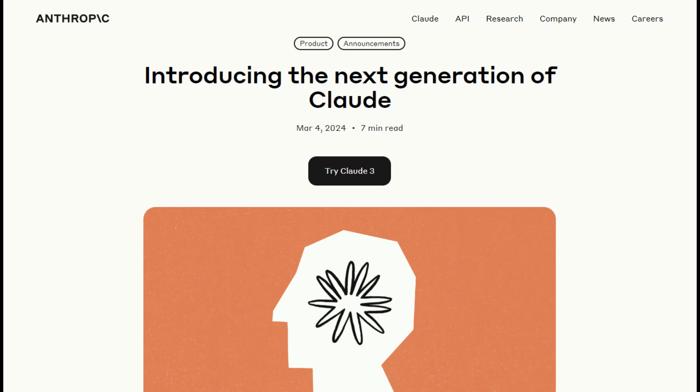In today's AI news, something truly groundbreaking happened. Anthropic released the next generation of their flagship model, Claude III.